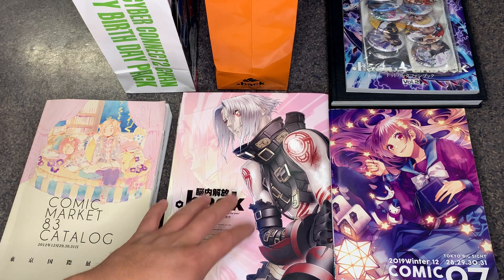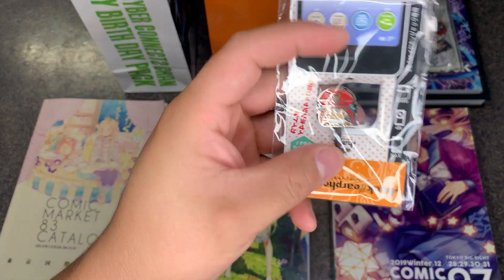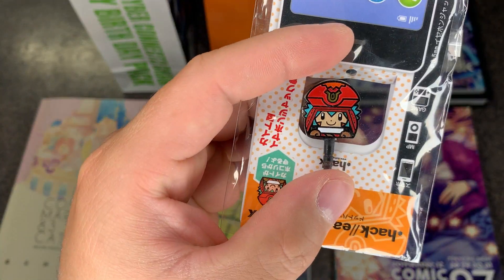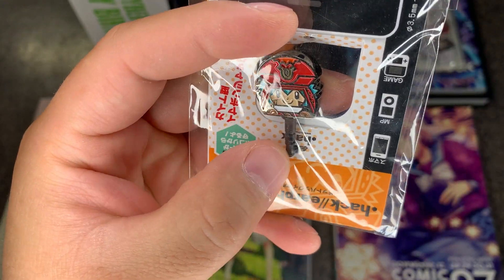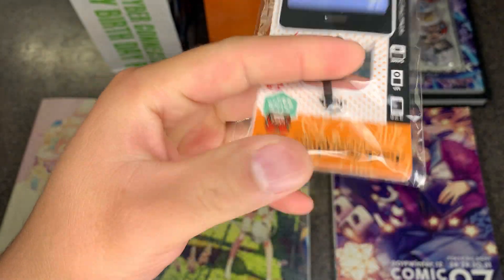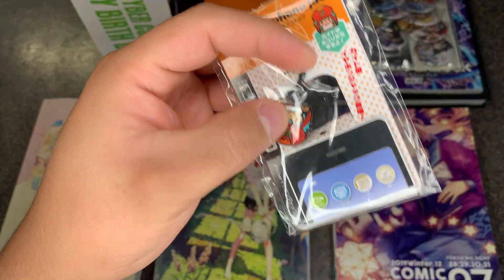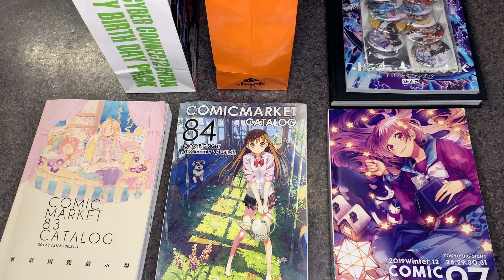That was Comic Market 83. The last thing I had here was the Kite earphone jack, which goes into any device that has a standard headphone jack. I'll show this off in the .hack Shorts related to this, so I'm not going to open it again here. If you'd like to see it being plugged into a 3DS, you can watch the short video.